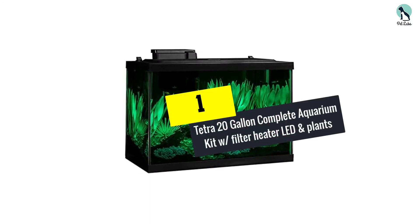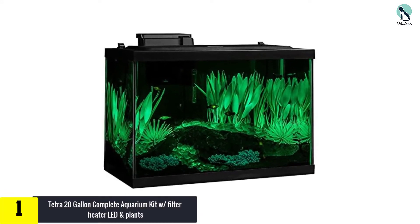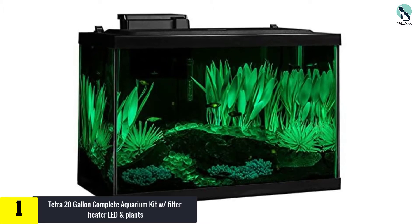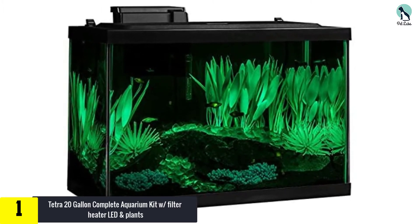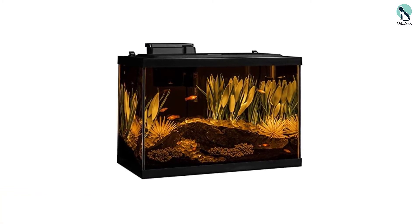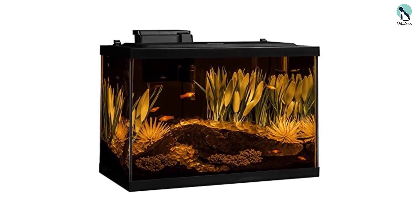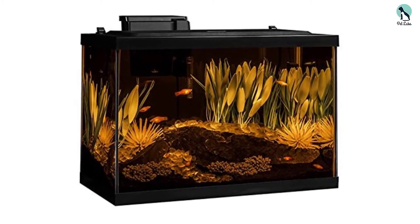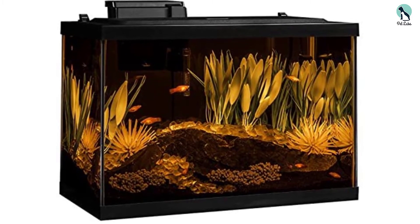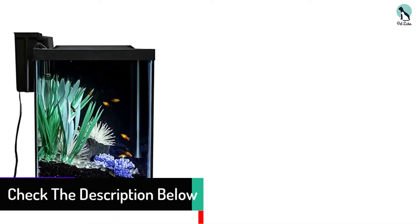And finally at number 1, we have the Tetra 20 gallon complete aquarium kit with filter, heater, LED, and plants. One of the best 20 gallon fish tanks in this list, this fish tank is made unique by its efficient LED system. The included LED lights effectively transform your aquarium with color change, making your aquarium appear vibrant and beautiful. It is possible to pause the cycle of any color in order to fully personalize this aquarium. The anemones swing with your filter current and also offer a convenient place for your fish to hide inside.